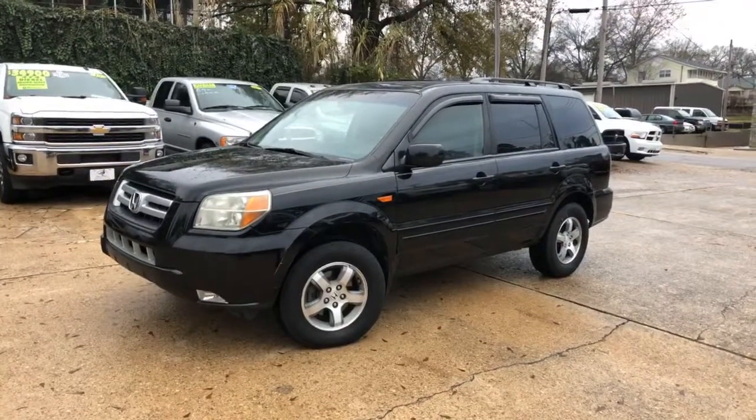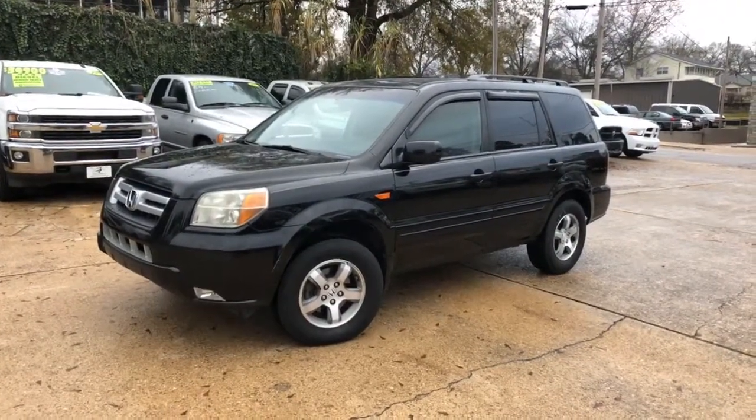Hey guys, it's Isaac at Mallard Motors, and I wanted to show you this ride real quick.